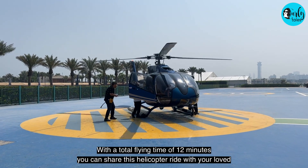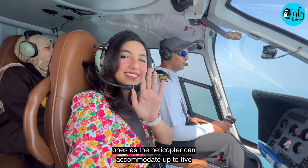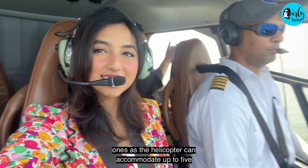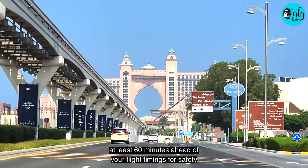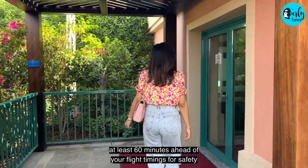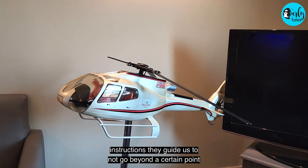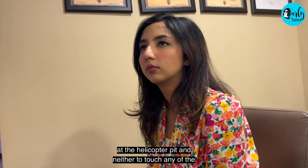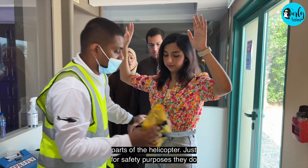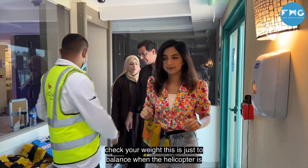With a total flying time of 12 minutes, you can share this helicopter ride with your loved ones as the helicopter can accommodate up to 5 passengers apart from the pilot himself. You must reach there at least 60 minutes ahead of your flight timings for safety check and flight safety instructions. During the safety instructions, they guide us to not go beyond a certain point at the helicopter pit and neither to touch any of the parts of the helicopter — just for safety purposes. They also check your weight to balance the helicopter when it's in the sky.